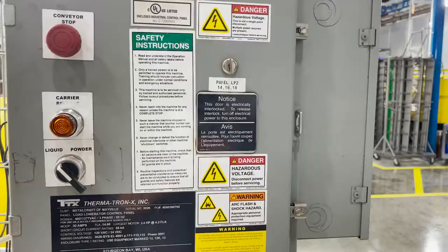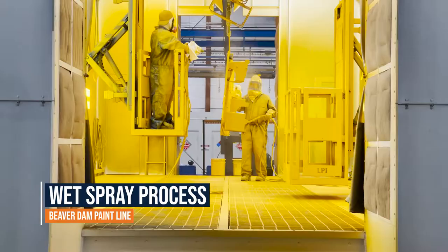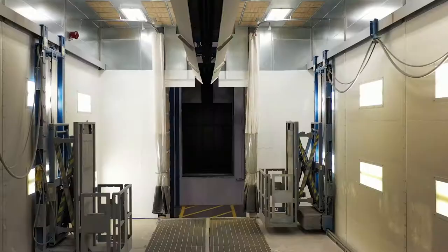If a part scans as a wet spray product, the part is routed through a four-step process: a priming booth, a flash oven, a finishing booth, and the main oven. The first step in the wet spray process is the priming booth.